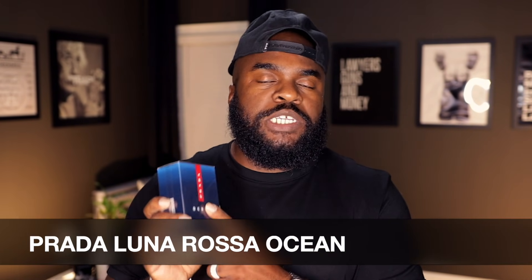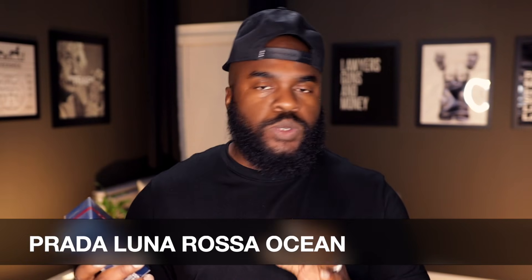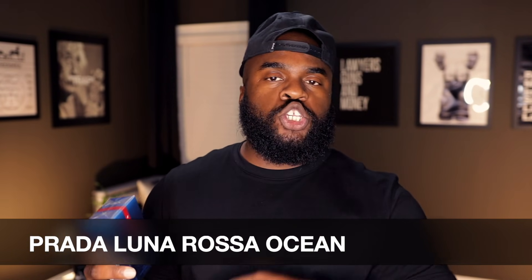Today I have a first impressions video for you for a fragrance that is newer. I won't say it's new but it's definitely the latest in terms of this house. What we're talking about is the house of Prada, and this one is a part of the Luna Rosa lineup — specifically Prada Luna Rosa Ocean.